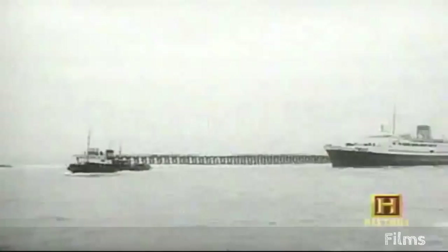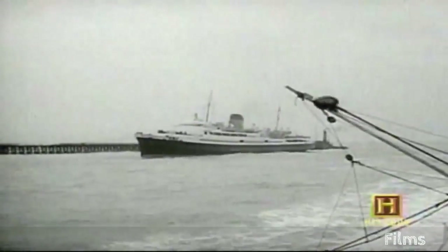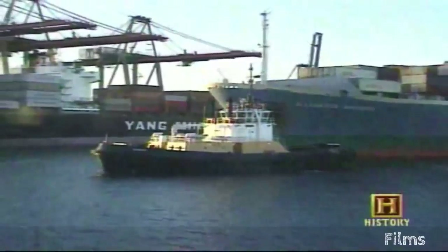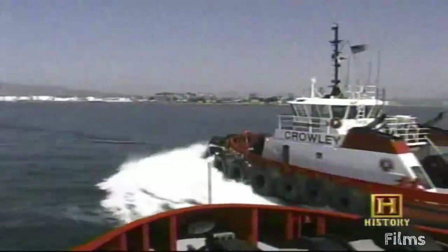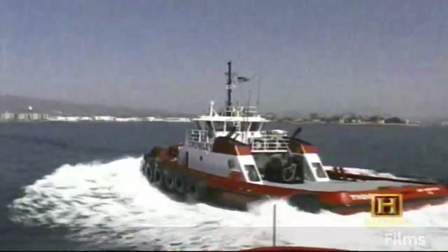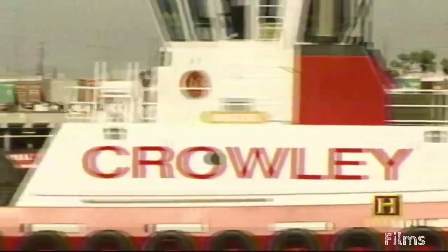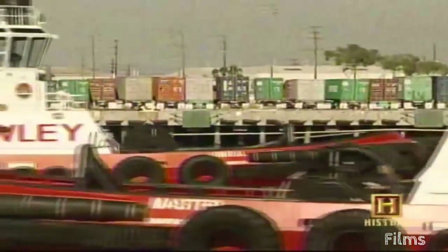Smaller, more efficient diesel tugs eventually replaced the old steam tugs beginning in the mid-20s, which reduced the size of crews. Today, single tugboats run on between 8 and 12 cylinders at 70 to 1,000 revolutions per minute. Steel hulls have replaced wooden ones, stacks and deck houses are shorter to lower the ship's center of gravity.